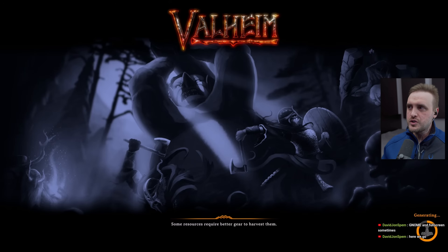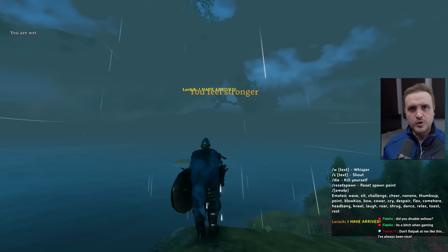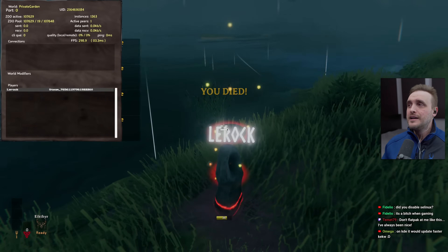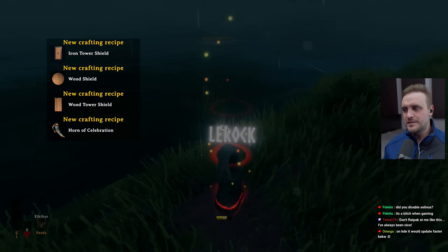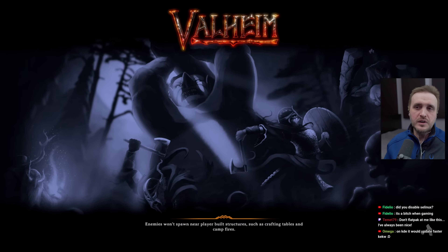Now let's talk about gaming. Some of the issues from Fedora 40 have been ironed out when it comes to gaming — not all of them. But for example, if you are a Valheim enjoyer and had bugs related to launching saves on your machine, that has been solved. Valheim now works perfectly on Fedora 41. Some of the previous issues were not left in the wild — they worked towards fixing them, which I think is great.